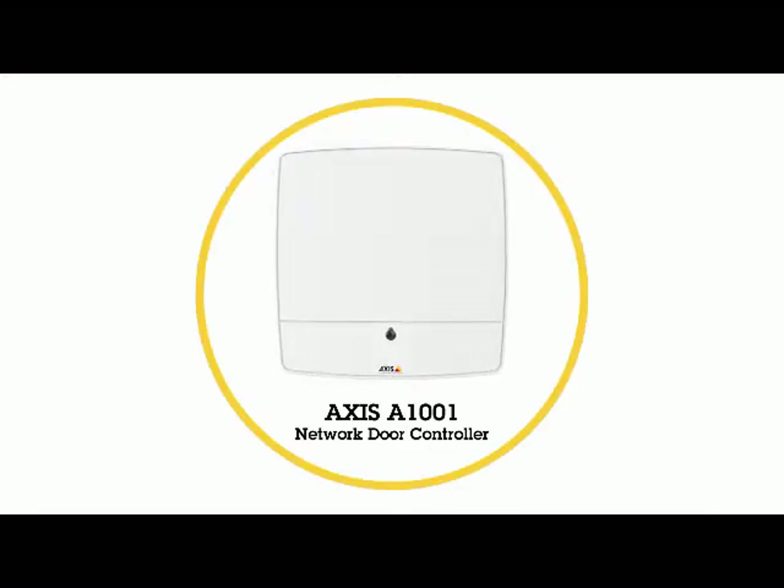AXIS A1001 Network Door Controller is a truly open access control system. Our portfolio offers a range of access control products.